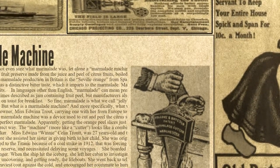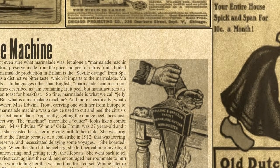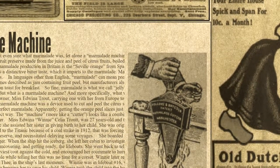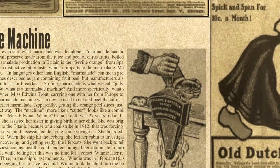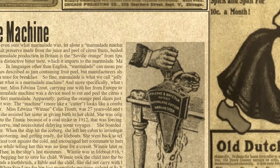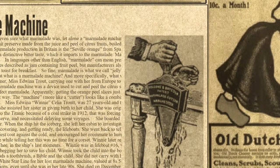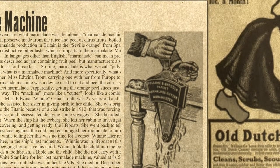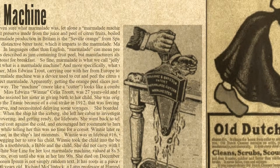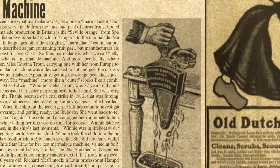But what is a marmalade machine? A 1912 vintage marmalade machine was a device used to cut and peel the citrus slices into just the right shape, size and texture to make perfect marmalade. Getting the orange peel slices just right is very important to make marmalade the correct way. The machine, more like a cutter, looks like a combination of a meat grinder and an antique apple sauce maker. Miss Edwina 'Winnie' Celia Trout was 27 years old and traveling back to America from a visit to England, where she assisted her sister in giving birth to her child. She was originally set to sail on the Oceanic, but was transferred to the Titanic because of a coal strike in 1912 that was forcing the White Star Line to consolidate its coal reserves, necessitating delays on some voyages. She boarded the Titanic at Southampton as a second-class passenger.